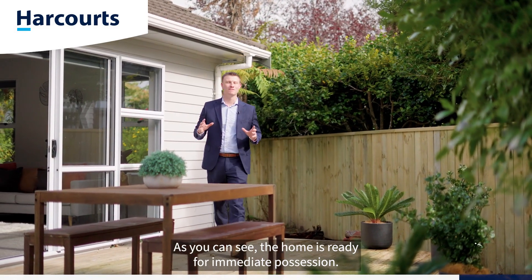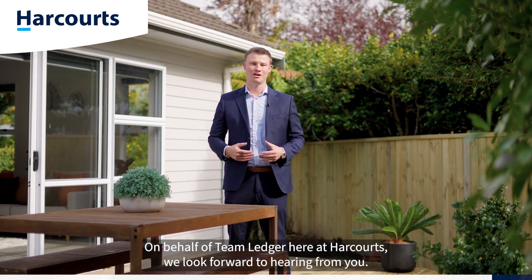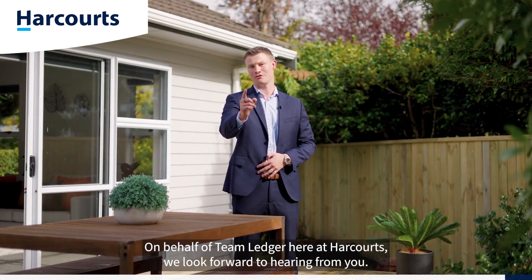As you can see the home is ready for immediate possession, so if you like what you've seen here today give myself or the team a call to arrange your private viewing. On behalf of Team Ledger here at Harcourts, we look forward to hearing from you.